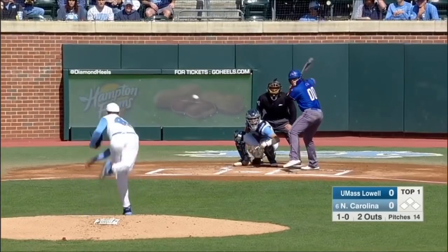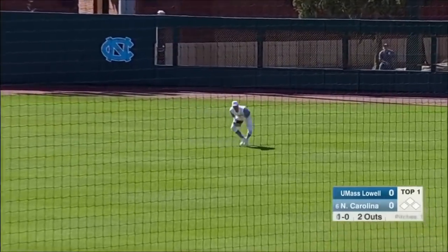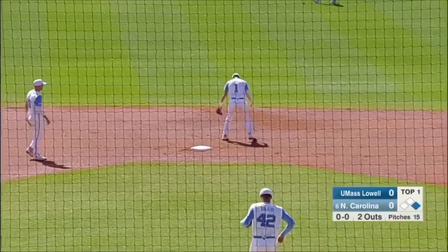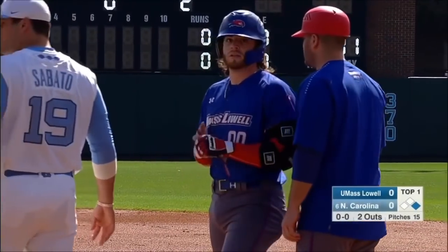Never be surprised to see him come up with some stuff and put it right into play. Here's the first hit of the day for the Riverhawks. First baseman Steve Pasatempo sends it out to right field — a one-out single. It was a good swing right there.